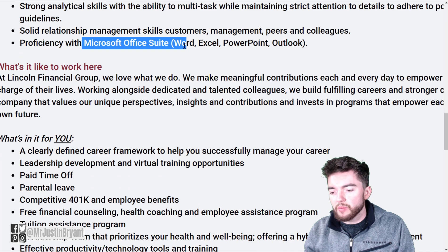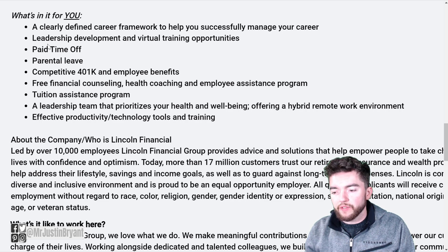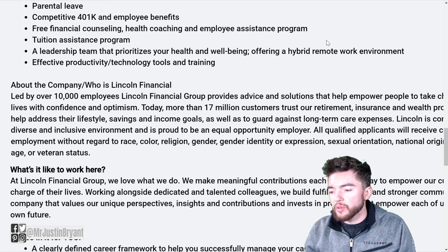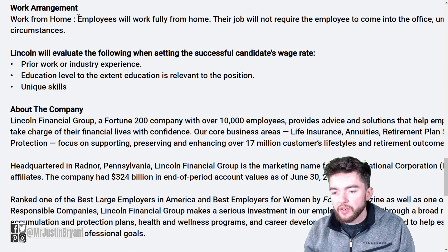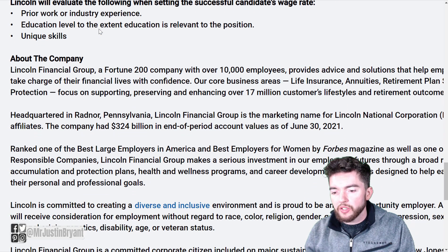They also want proficiency with Microsoft Office — not required, but preferred. As for what's in it for you: a clearly defined career framework, leadership development, virtual training, paid time off, parental leave, competitive 401k and employee benefits, free financial counseling, health coaching, employee assistance, tuition assistance, and a hybrid remote work environment. Importantly, work from home employees will work fully from home — it does not require you to come to an office at all.